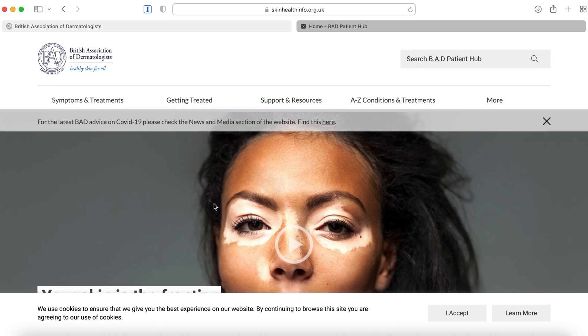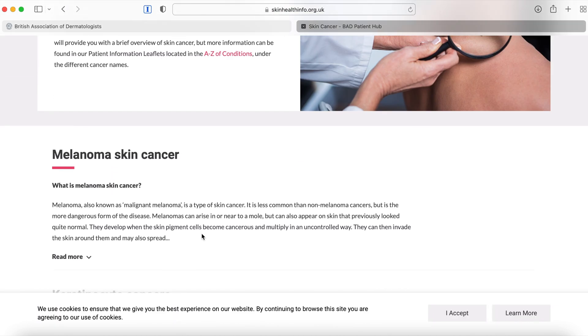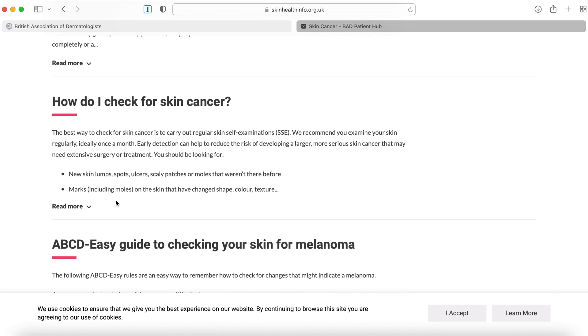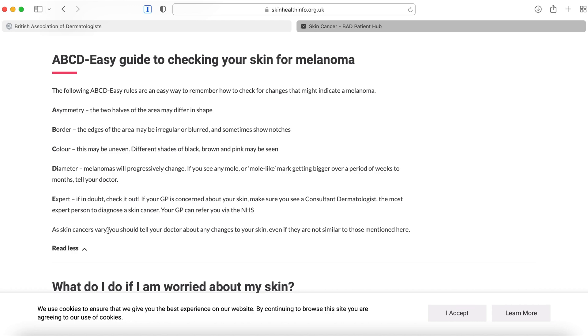On the British Association of Dermatologists website, there are lots of patient information leaflets on mole monitoring, seborrheic keratosis, even normal moles and skin cancers like melanomas. What I've learned is this acronym that you can apply to your own moles as well, and the acronym is ABCDE.